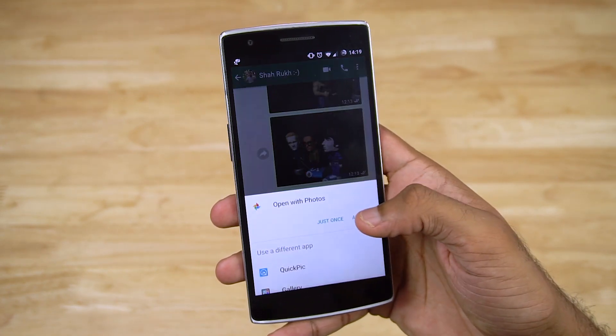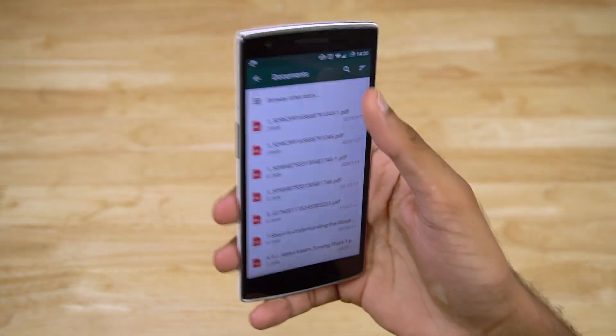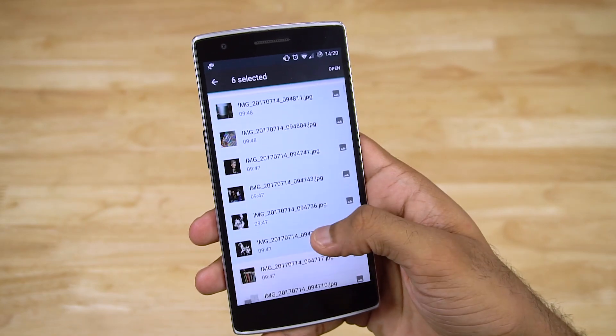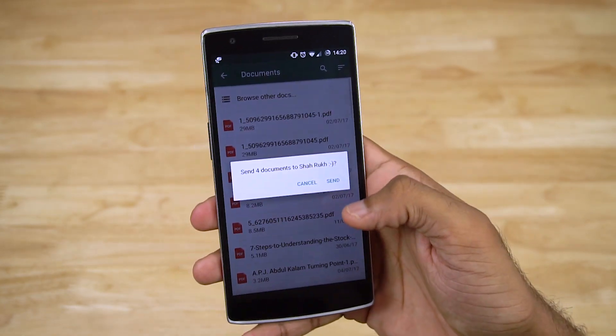Let's now try this again with multiple photos. Document, other docs, select multiple images, and then tap send.